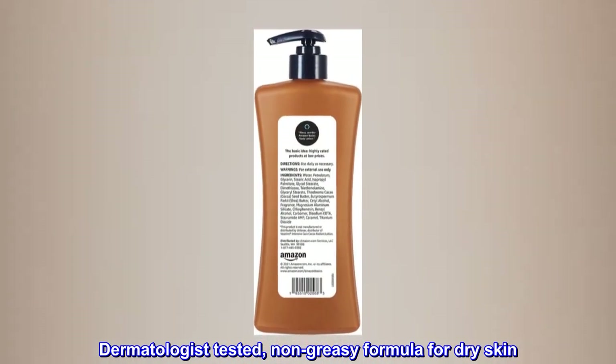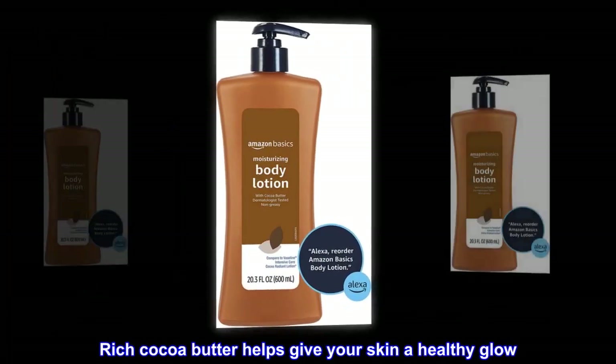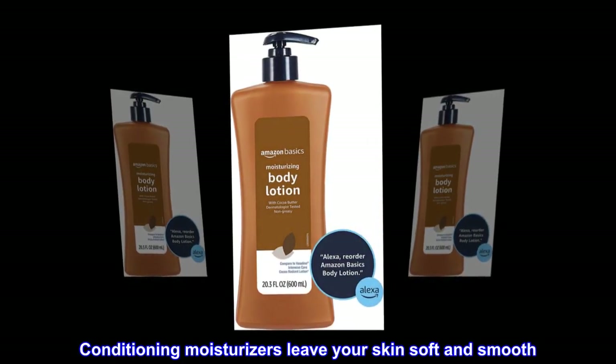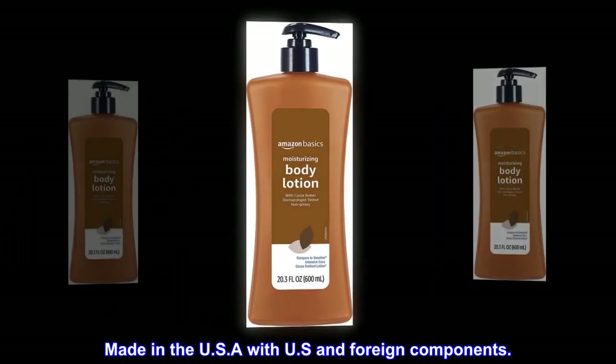Dermatologist Tested. Non-Greasy Formula for Dry Skin. Rich Cocoa Butter Helps Give Your Skin a Healthy Glow. Conditioning Moisturizers Leave Your Skin Soft and Smooth. Not Tested on Animals. Made in the USA with US and Foreign Components.